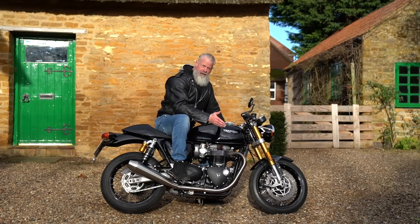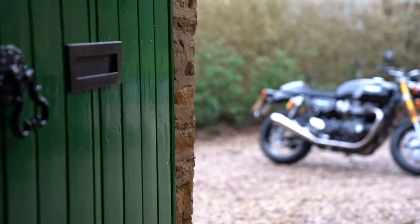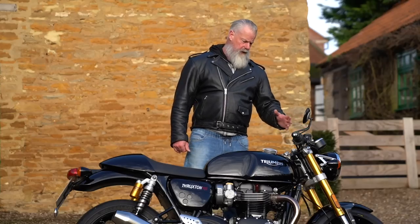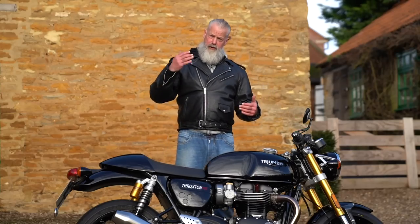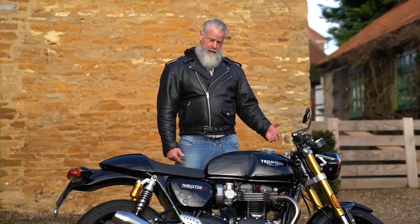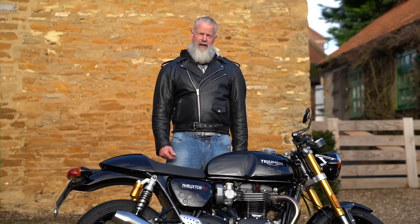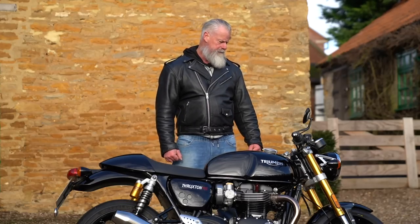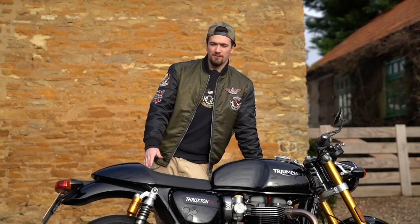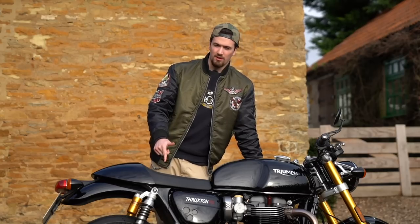If you want a bike like this, you will not be disappointed whatsoever. We review all sorts of motorbikes on this channel — check the videos tab for all our past reviews. If you're a Triumph fan, the next bike we're test riding is the Triumph T120, which looks beautiful and we're really looking forward to it. Thanks for watching — subscribe, leave a like, and tell us in the comments what you think of the Thruxton RS.